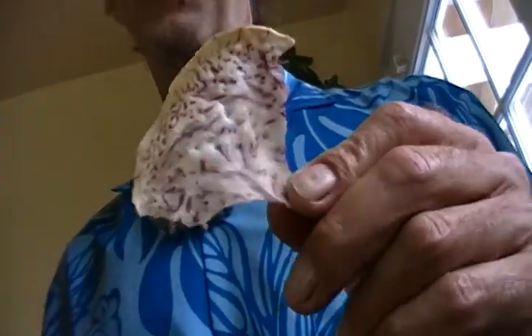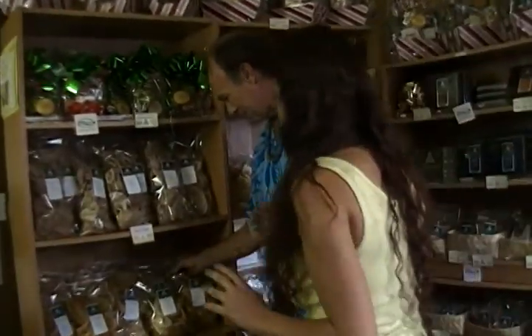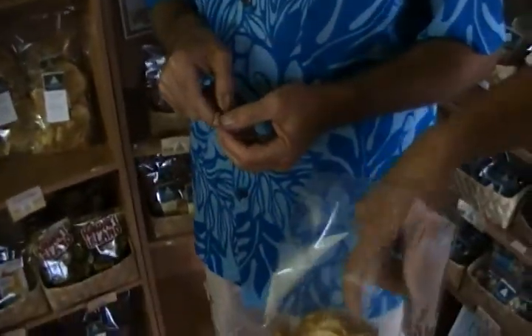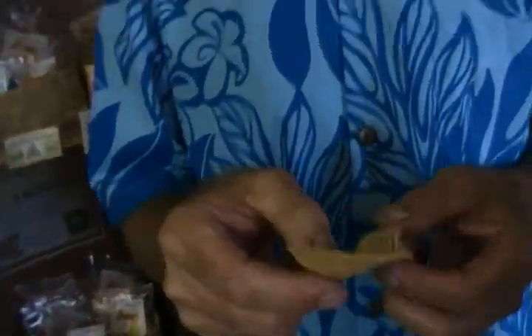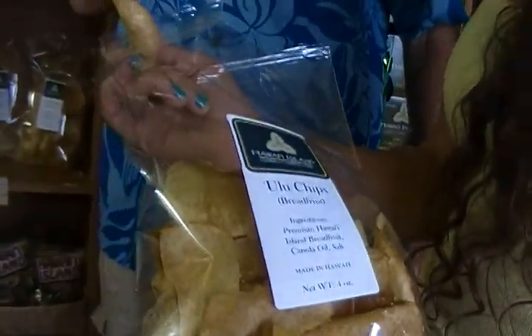You definitely don't want to share these. And I see you have some Ulu chips too — is this seasonal? I'm going to bust open a bag for you right now, and you're going to get a fresh breadfruit chip from locally grown Ulu from the Big Island of Hawaii. Now we see these growing all over the island. Beautiful tree. Buttery — maybe the most unique chip I've ever had. These are awesome. Seasonal chip, you can only get it during this time of year, which makes it even more special.